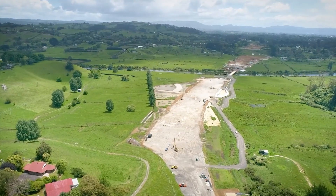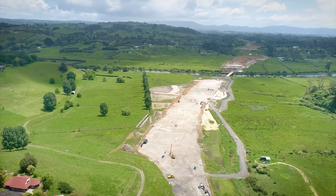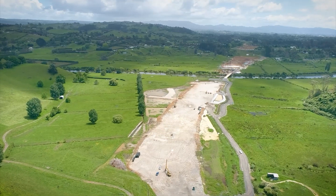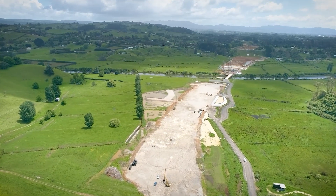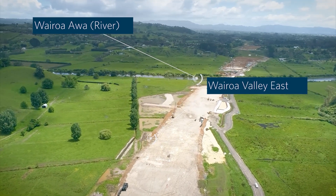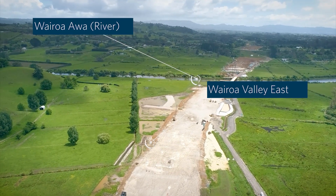We are now approaching the Wairoa Eastern Valley where we will be constructing the largest fill on the project at around 400,000 cubic meters. We have currently completed the drainage blanket and full production on the embankment fill is planned to start after the 2022 Christmas break.